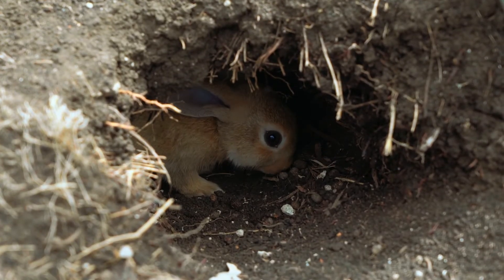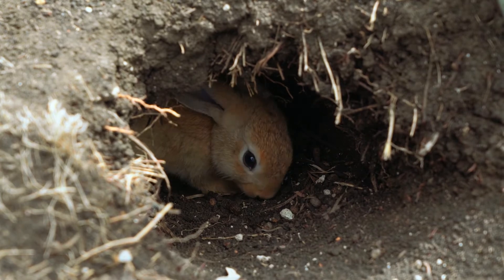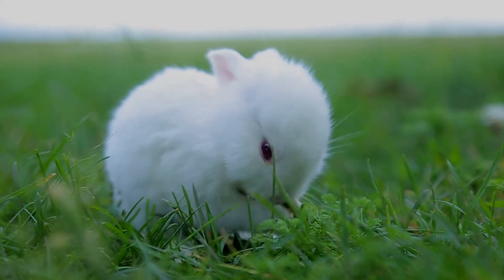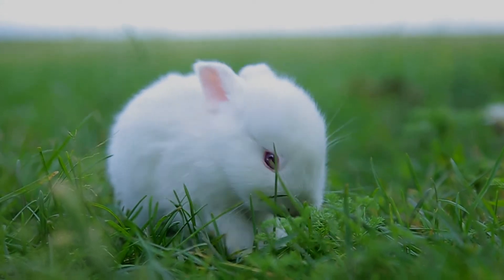Pygmy rabbits have long claws to help them burrow. They can run speeds up to 15 miles per hour, which is pretty fast for a tiny creature. The pygmy rabbit comes in one color that changes with the seasons. Sometimes, they can have whitish spots around the nose and ears.